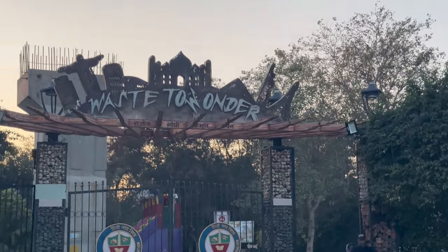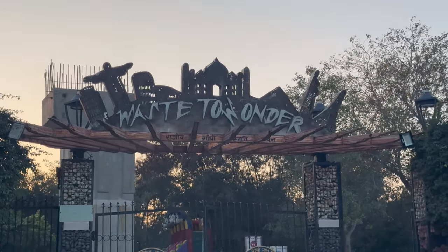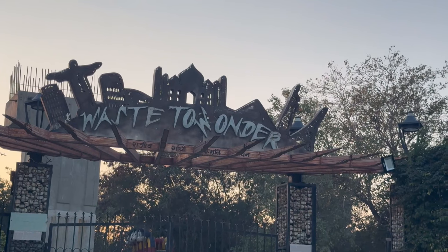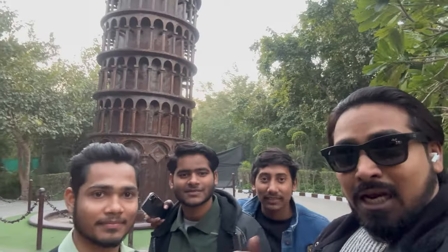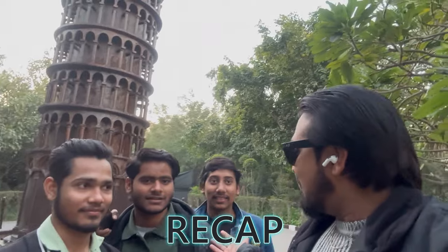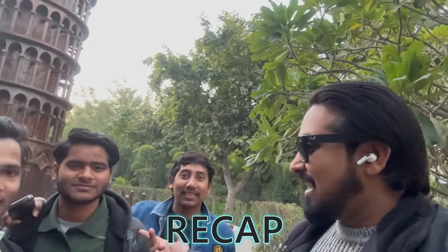So here we are at the Waste to Wonder — well, actually it's called Waste of Wonder but you have to hear why. Hey guys, I'm very happy I've met a few subscribers of mine. My friends are from Delhi — tell me your name. I'm Inder. Akash.